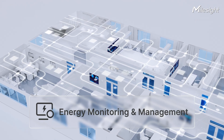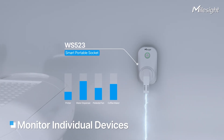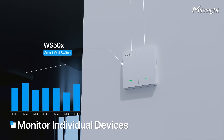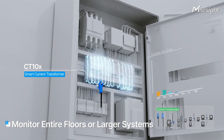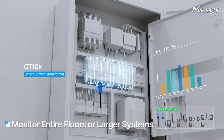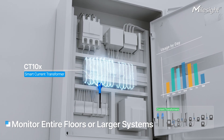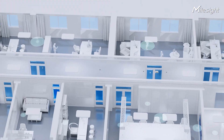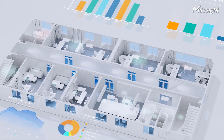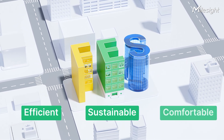Monitoring energy consumption is important for energy management. The portable socket and wall switch are ideal for measuring the energy usage of individual devices, while current transformers can monitor the electricity consumption of entire floors or even larger systems, providing insights for energy-saving strategies. By integrating these IoT-driven solutions, modern buildings can achieve smarter energy management to create spaces that are more efficient, sustainable, and comfortable.